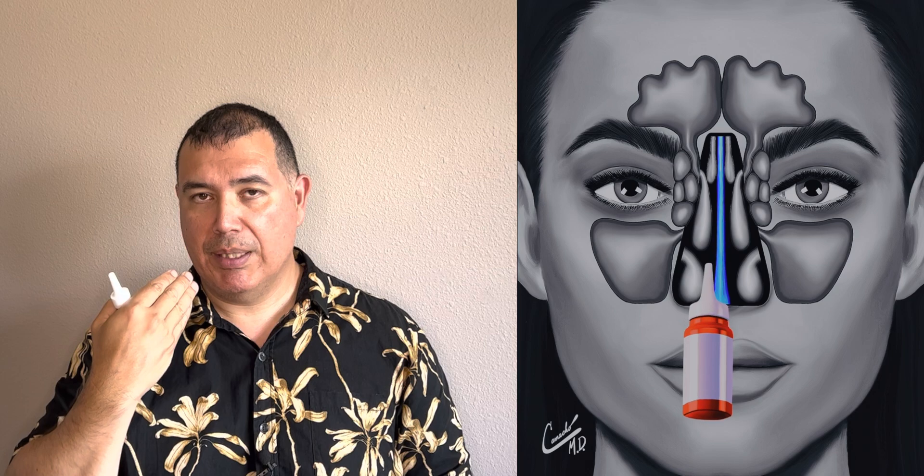If you just squirt straight back, some of the medication might make it up there, but most of it's going to go straight back over the turbinates and kind of go to the back of your throat. What you want to do if you have sinus disease is hang your head upside down for a few minutes to let the medication get to those crevices and the sinus openings to help decongest it and decrease inflammation.